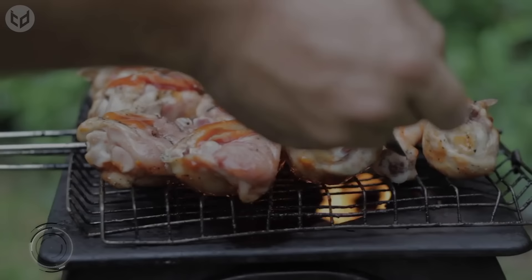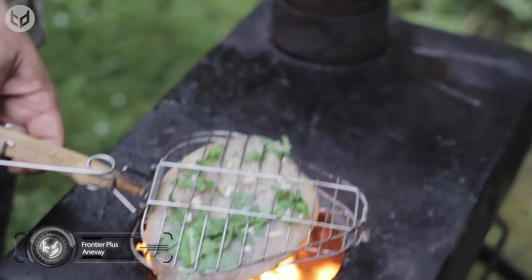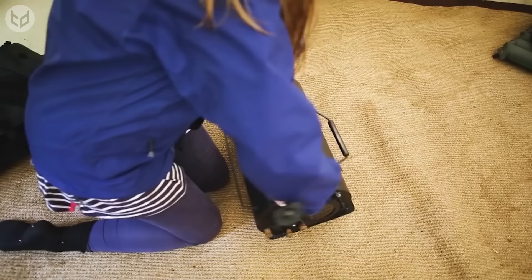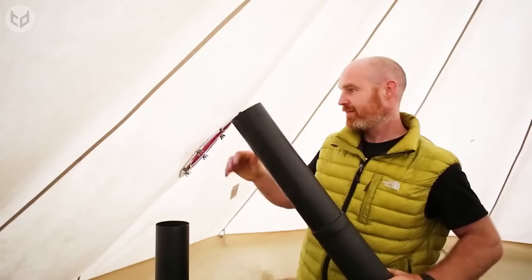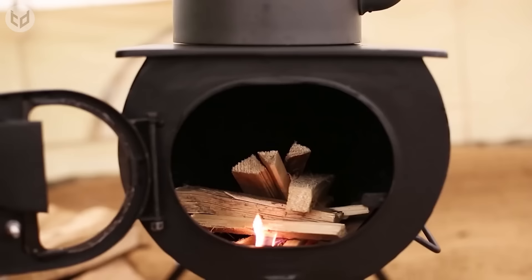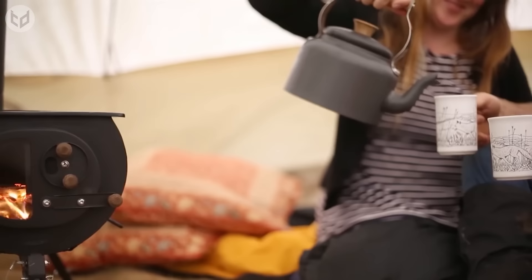Now we're going to show you the Frontier Plus — a lightweight, durable, and extremely portable wood-burning stove that can be used for small homes, tents, and sheds. If you like spending time in the woods but prefer to pack light, this is just the thing for you. It fits in your backpack and works on wood as well as coal. It's perfectly safe for use inside your tent too, and comes with a makeshift chimney to keep the air clean. It's also relatively cheap, so if you're looking for something on a budget, the Frontier Plus is definitely the way to go.